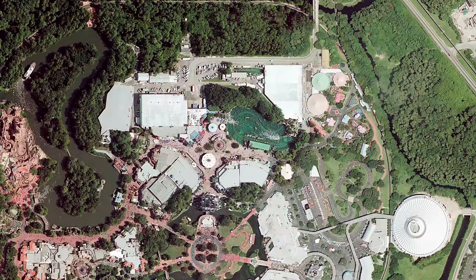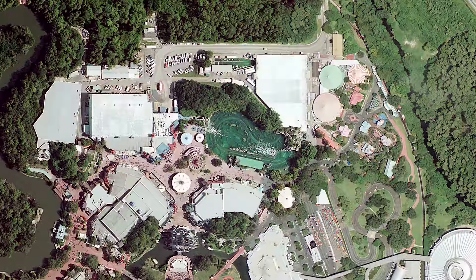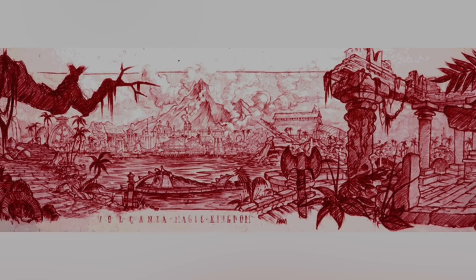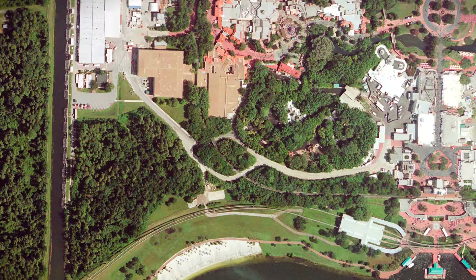Unbelievably, the massive lagoon filled with all eleven and a half million gallons of treated water, plus all of its theming, would just stay in place completely untouched. With the track clearly visible underwater and the load station still in place, only the overgrown vegetation and lack of submarines were any indication of the attraction's weird state of limbo. In fact, it would remain this way for nearly a decade — nine and a half years of the four-acre attraction, pretty much a quarter of Fantasyland, all just sitting abandoned.